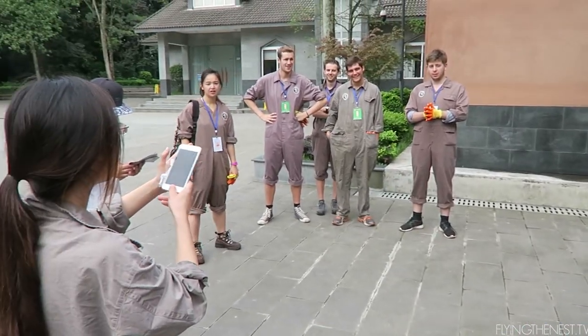Good morning guys! We're currently in China with GoEco and we're putting on our uniforms because today is our first day of working with the pandas. I'm so excited! Everyone's in their outfits ready to go. You look like Ghostbusters. Who are you going to call? I'm ready.